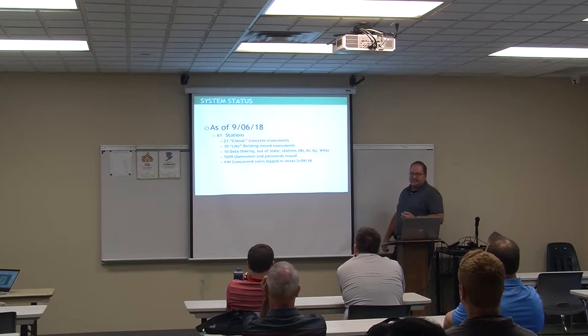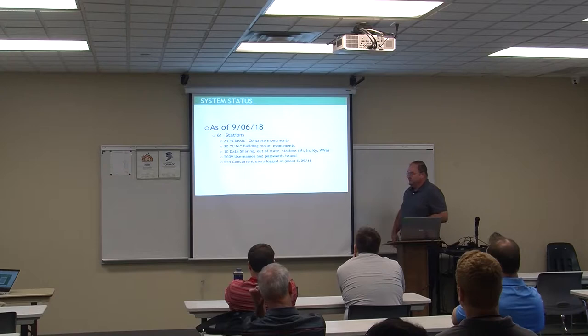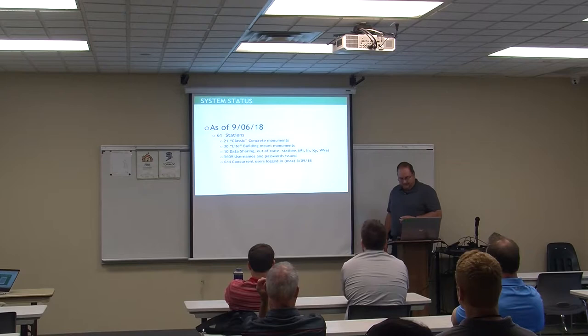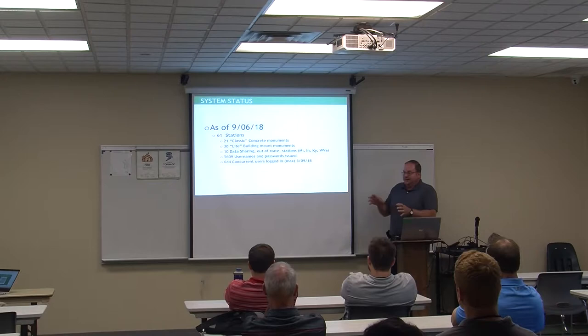There are 5,614 usernames and passwords issued. Earlier this spring during planting season, we had 644 people logged into this network at one time — farmers, surveyors, and others. May 9th was our peak during good dry weather. That's why you hear 'don't do network shutdowns during planting season.' I get nasty phone calls when the network goes down, including calls to my family line.